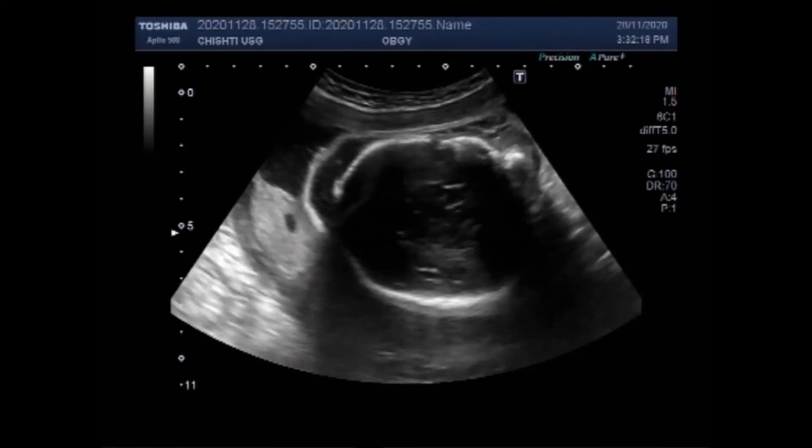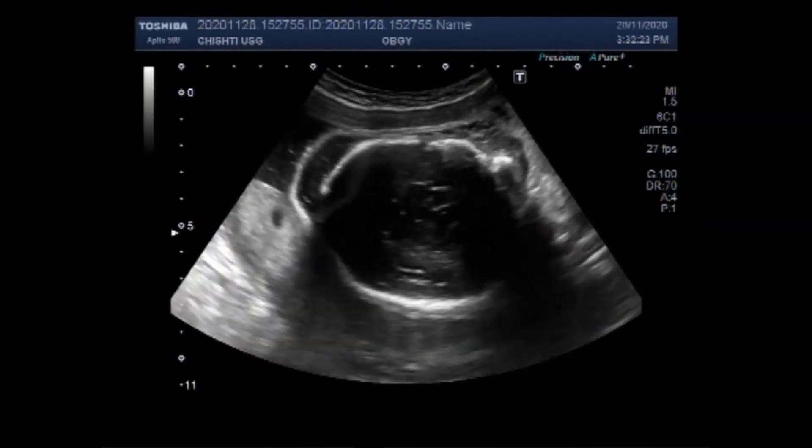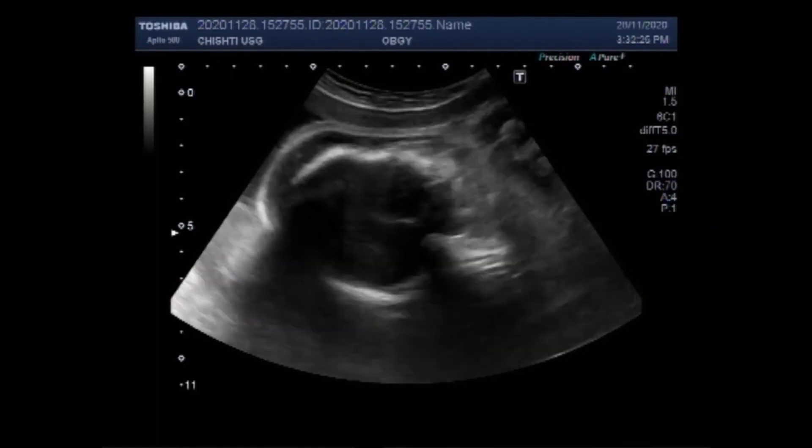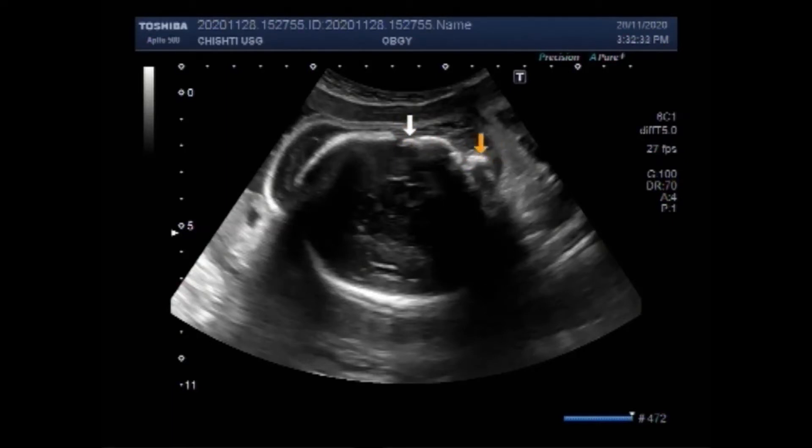A stillbirth is the death of the baby in the womb after week 20 of the mother's pregnancy. The reason goes unexplained for one third of cases. The other two thirds may be caused by problems with the placenta or umbilical cord, high blood pressure, infections, birth defects, or poor lifestyle choices.